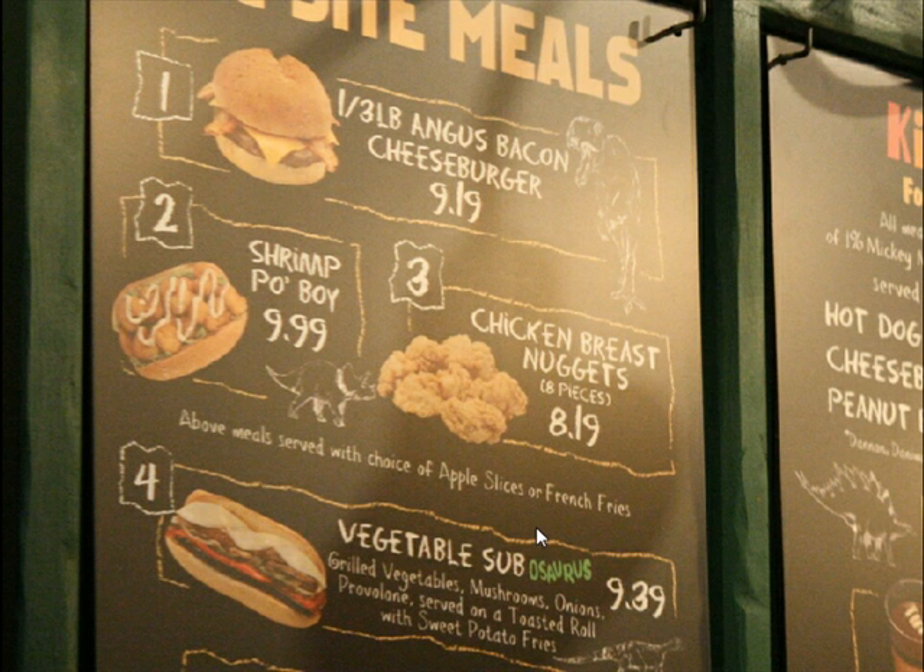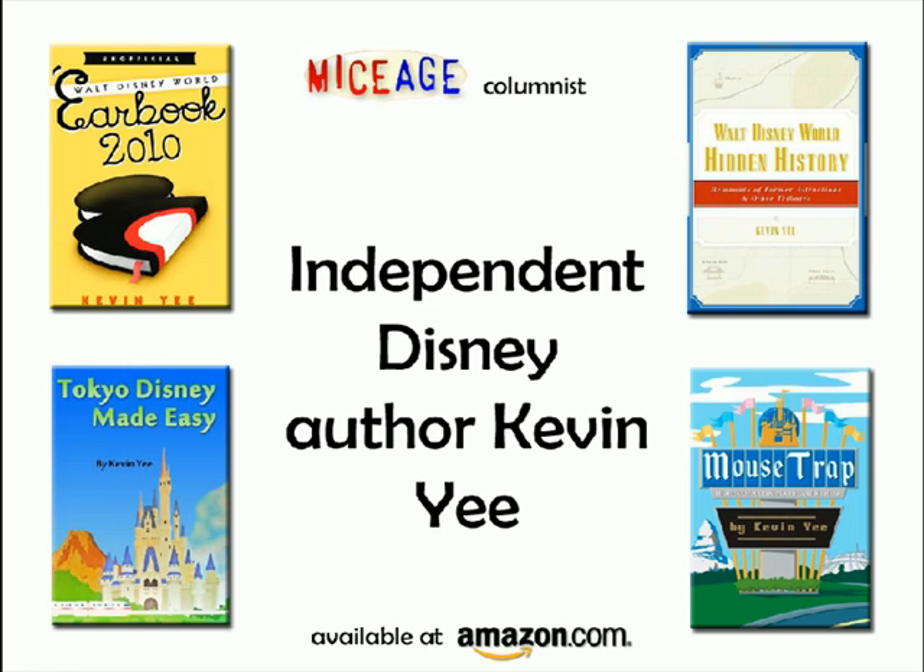It's been some time since I've been at Restaurantosaurus, so the menu items here were new to me — I didn't know they had a vegetable sub, and I didn't know they had a shrimp po' boy. I'll have to give that one a shot next time.